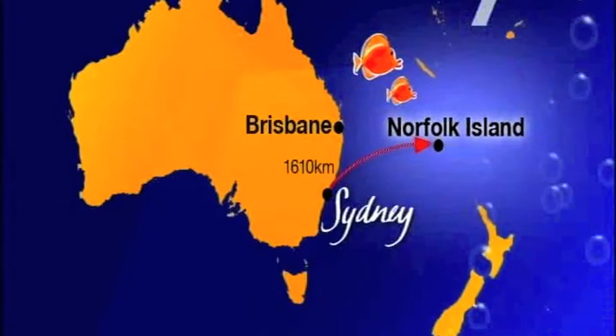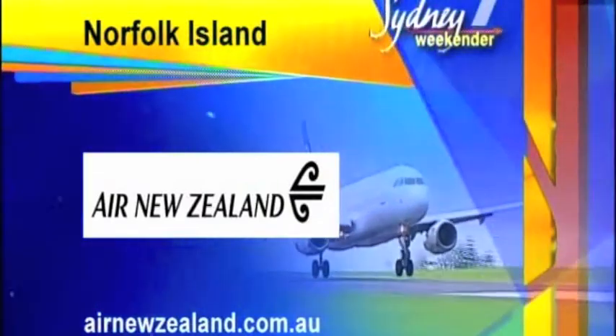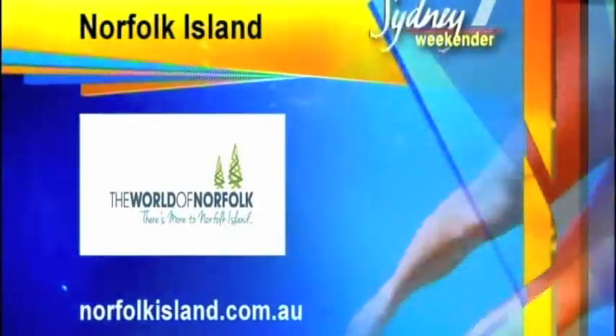Norfolk Island is off the coast of New South Wales, and Air New Zealand can get you there — they fly from Sydney to Norfolk twice a week. To book, jump onto airnewzealand.com.au. And anything you want to know about visiting Norfolk, jump onto norfolkisland.com.au.